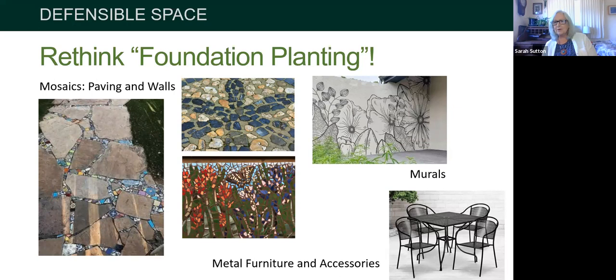Murals, trompe-l'œil — get an artist out there to do something really pretty to look at, not just a bare wall. And finally, find fun and attractive metal furnishings; there's a lot out there. Using all these techniques, you can create some really exciting spaces next to the house that people want to spend time in. If you don't like sitting on metal benches, bring cushions out, use them, and take them back inside — you just don't want them caught in a fire.